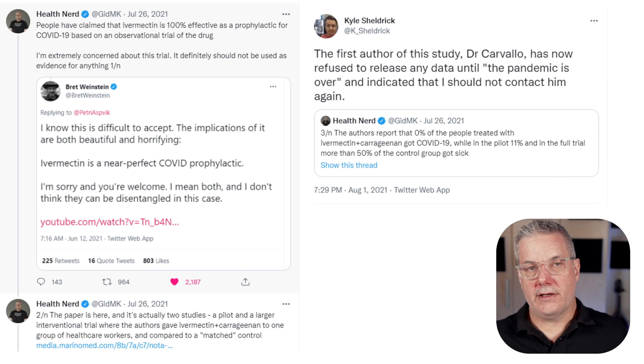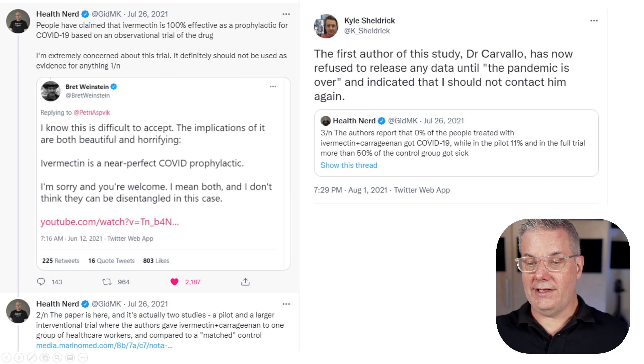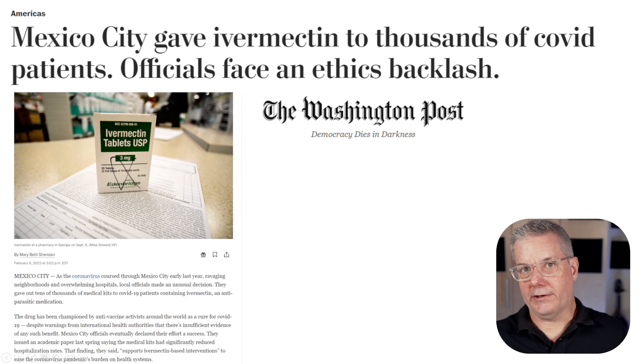Gideon Meyerowitz-Katz and Kyle Sheldrick were again involved in identifying the problems with this study. Gideon wrote a great Twitter thread about the nonsense that is this Carvalho study. Kyle posted what is perhaps the most succinct summary: 'The first author of this study, Dr. Carvalho, has now refused to release any data until the pandemic is over, and indicated that I should not contact him again.'